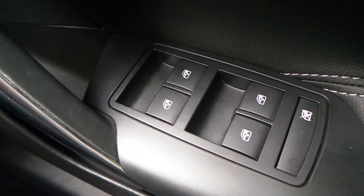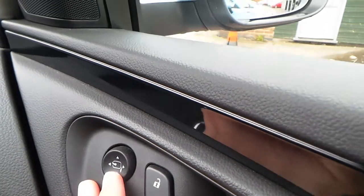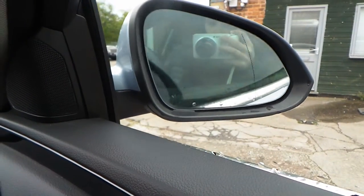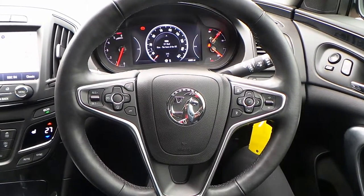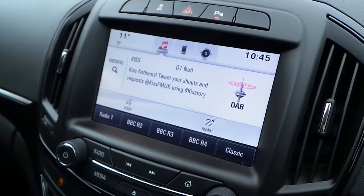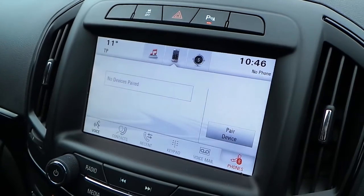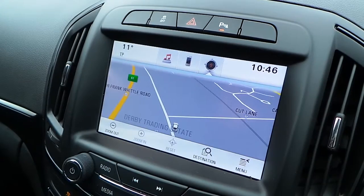Inside we also have front and rear electric windows, electric folding mirrors, a multi-functional steering wheel with cruise control, and a touchscreen stereo unit with DAB radio, Bluetooth, and sat-nav.